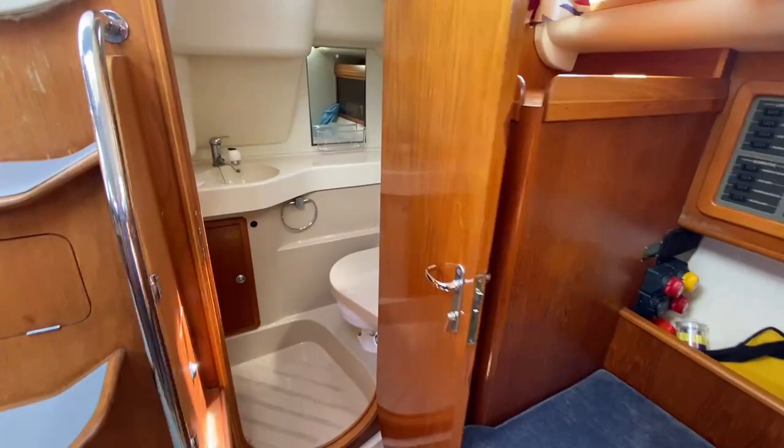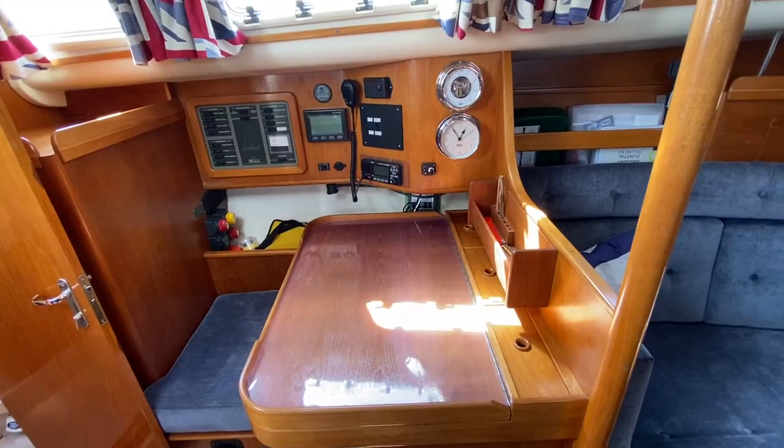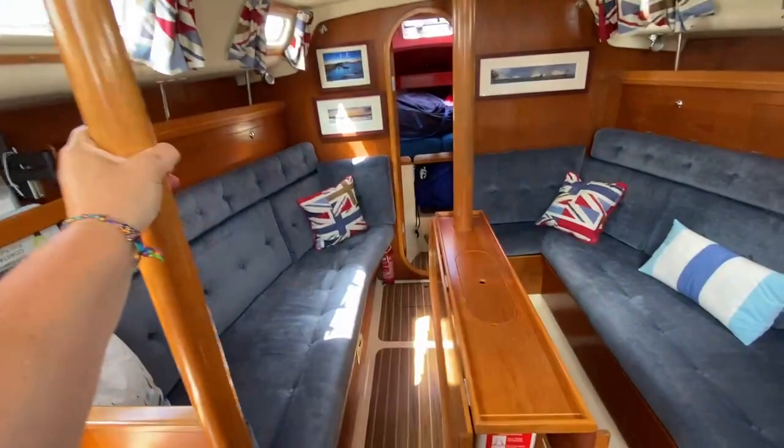I'm just going to walk around the companionway — big steps coming down, which is nice. You've got a nice sized heads on the port side, including shower room. Nav station, big old nav table there, which is nice.